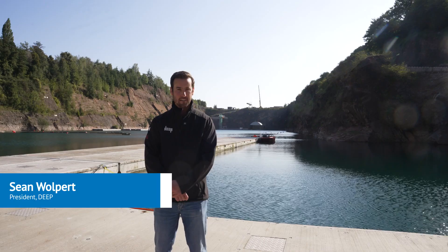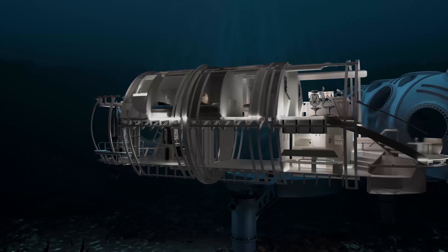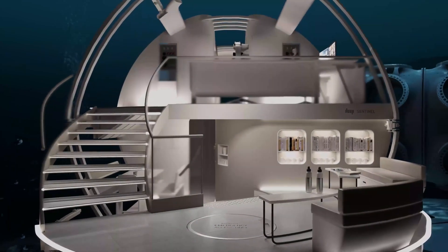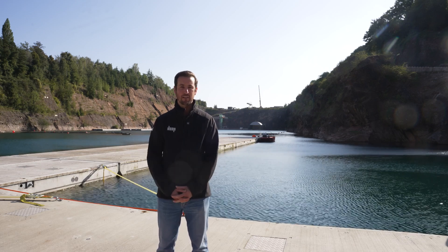Hi, my name is Sean Wolpert, I'm the president of Deep. Deep is an oceanic exploration and technology company. At the core of what we're producing are the next generation of subsea habitats, enabling humans to go and live on the seabed for periods of up to a month at depths up to 200 meters, allowing individuals to maximize their bottom time and continue their work contained within our habitat.